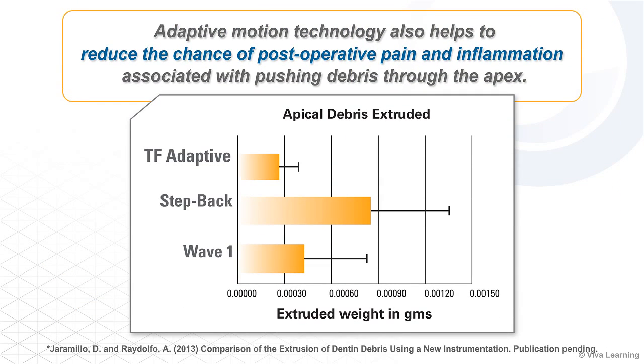Adaptive motion technology also helps to reduce the chance of postoperative pain and inflammation associated with pushing debris through the apex. In a study on apical debris extrusion, the manual step-back technique extruded 207 percent more debris through the apex than TF Adaptive, while Wave 1 extruded 59 percent more debris through the apex than TF Adaptive.